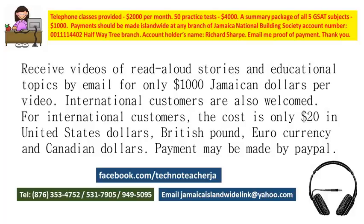My contact information is shown on the screen. You can email me at jamaicaallenwidlink@yahoo.com. You can also contact me via Facebook at Techno Teacher JA. Jamaica's area code is 876, and you can call me at 353-4752, 531-7905, or 949-5095.